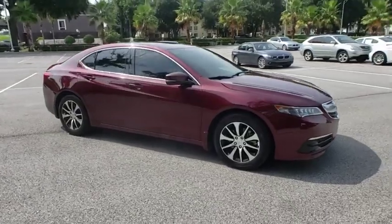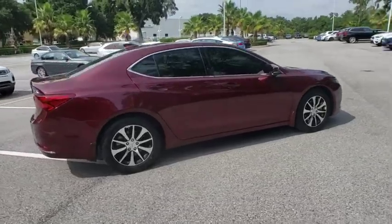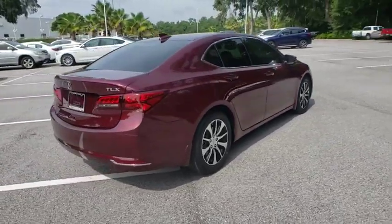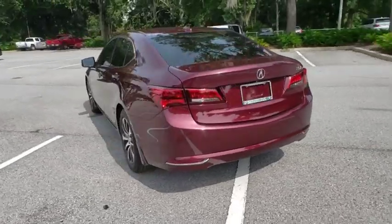Looking for the right vehicle? Check out the 2016 Acura TLX. The Acura TLX impresses drivers with its nimble handling, great fuel economy, and long list of high-tech features.